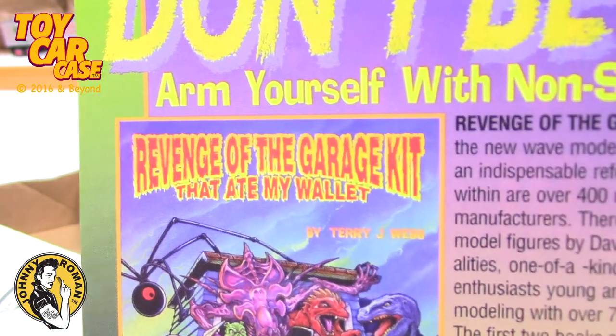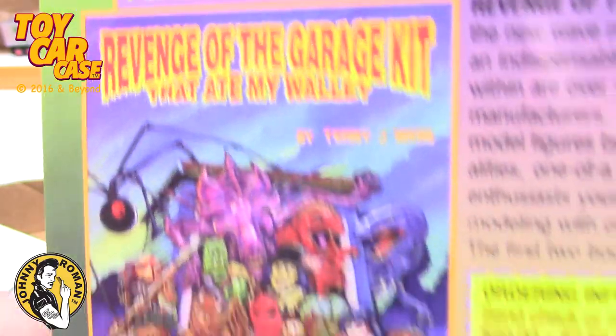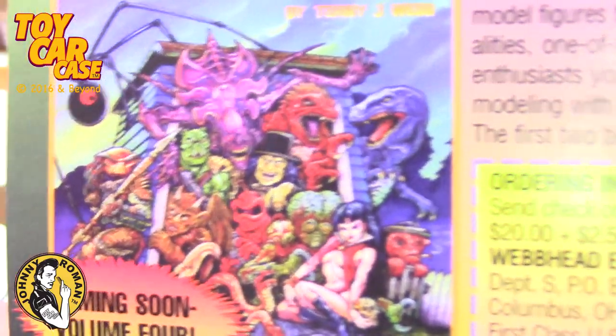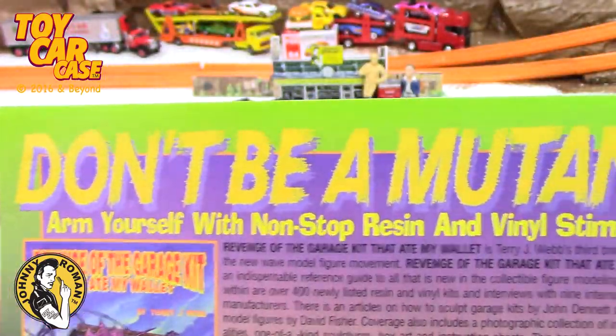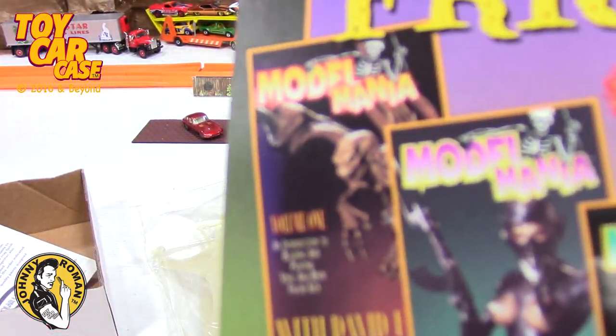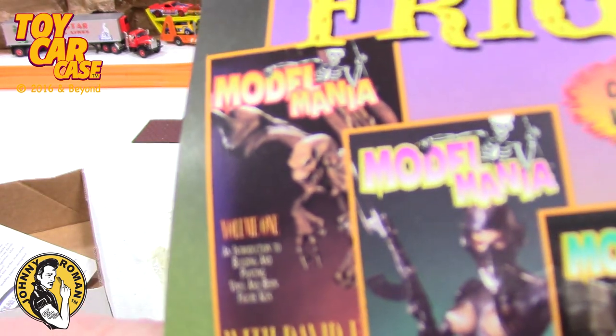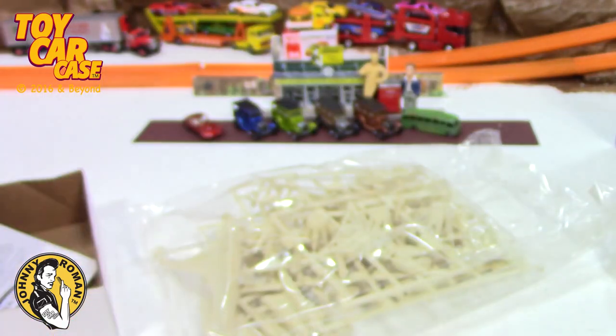'Revenge of the garage kit that ate my wallet' — coming soon. 'Don't be a mutant.' I'm telling you, this kind of stuff is crazy fun. When I was a kid I always got the monster magazines, so this was right up my alley.